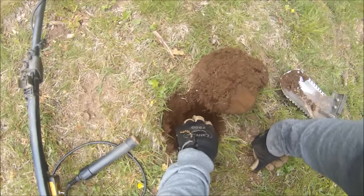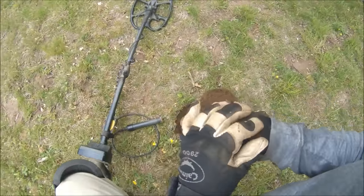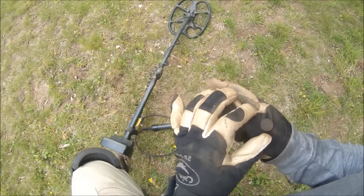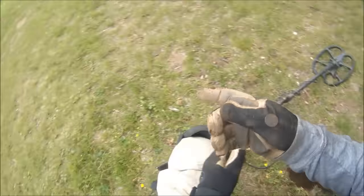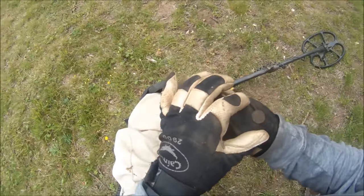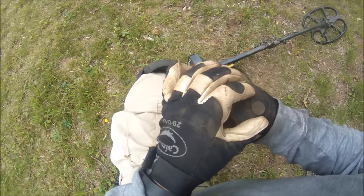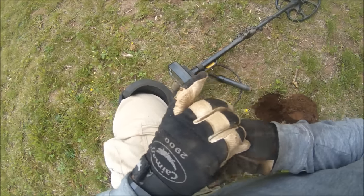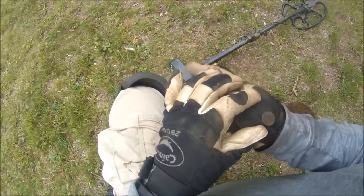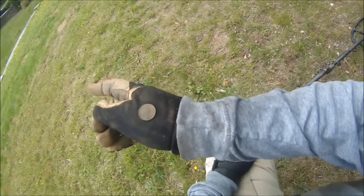Looks like I got another Indian head penny here in the hole. Just saw the back of it and turned the camera on. Definitely Indian head. Hopefully I get a date off this one. The front of this one's roasted too — I can't even see the headdress on it. I don't know how this is going to clean up. It's absolutely destroyed on the front. Well, I'll let you know.